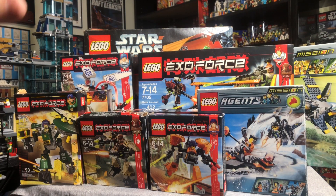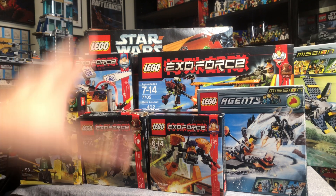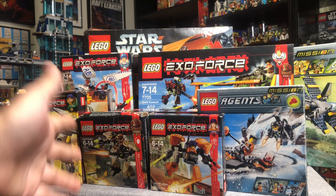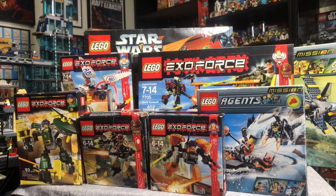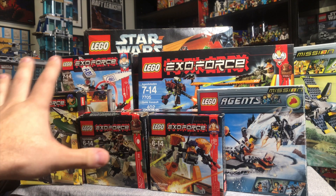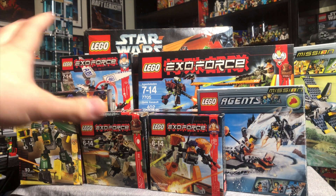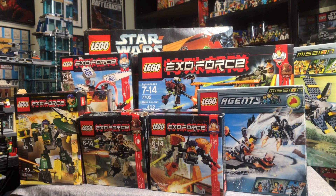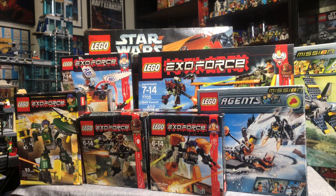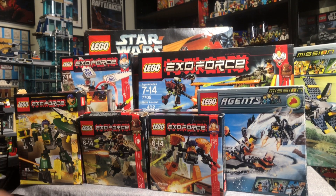All of this popped up from one guy on Facebook Marketplace. He had even more than this, including Indiana Jones, but I already have all of that. All of these sets were pretty much complete. Some of them were missing pieces, but he's gonna send them to me. So be careful when you're buying stuff online — you just never know. I got everything you're gonna see here for $400, and there's stuff you can't even see just because of the way it's staged.